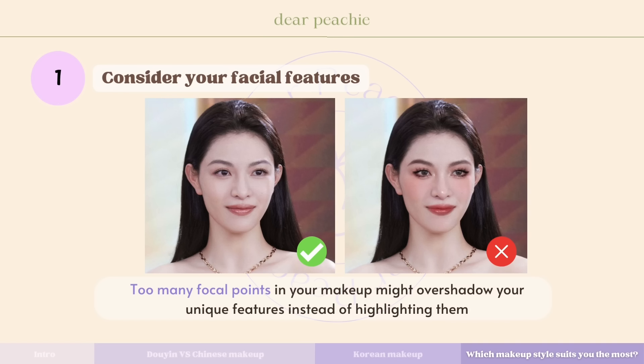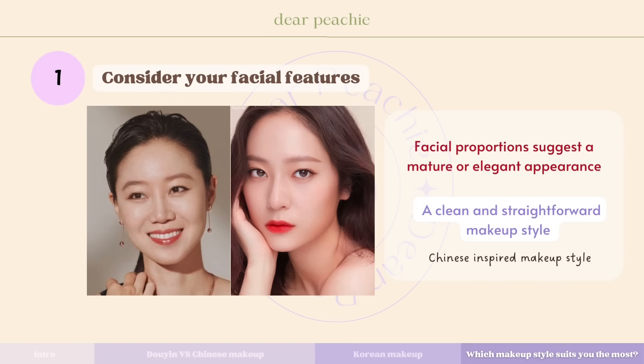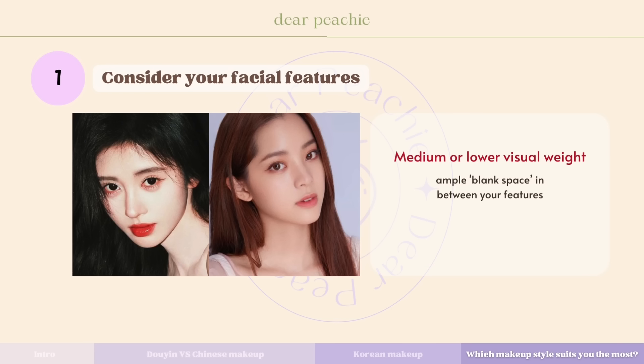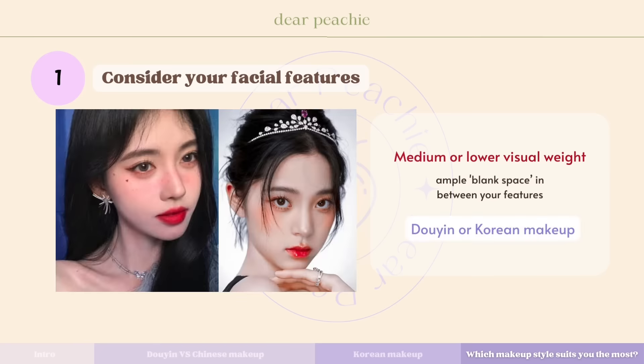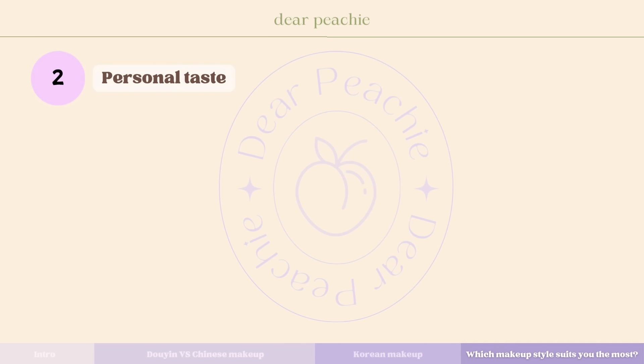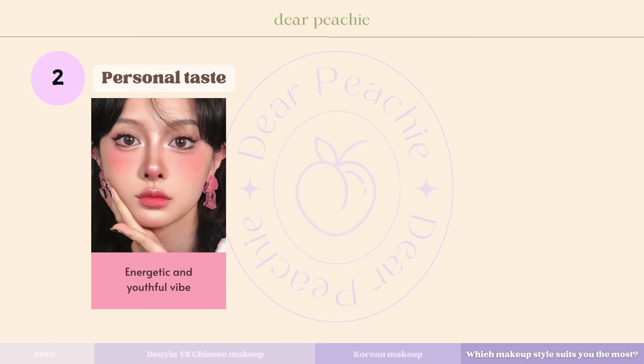Now that you've learned the subtle differences between these makeup styles, here are some ways to help you find which style suits you. First, consider your facial features — if you have prominent features or higher visual weight, opting for simple makeup that enhances your complexion can beautifully accentuate your natural beauty. Too many focal points might overshadow your unique features. If your facial proportions suggest a mature or elegant appearance, a clean and straightforward makeup style might suit you better, as youthful looks like Douyin makeup aesthetics might create too much contrast. Conversely, if your facial features have medium or lower visual weight — described in Chinese aesthetics as having ample blank space — Douyin or Korean makeup looks can be transformative.